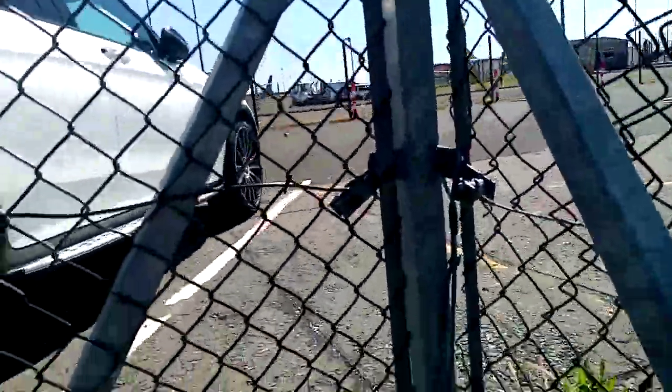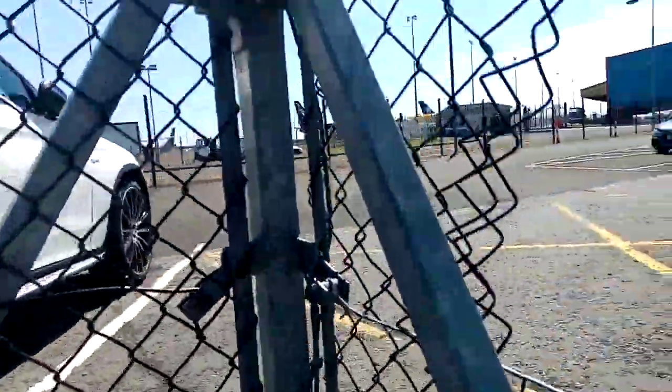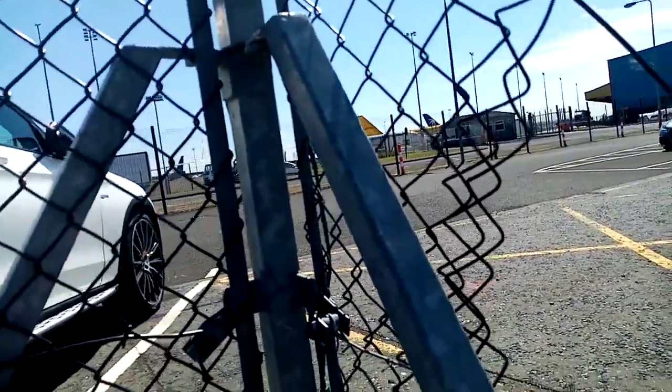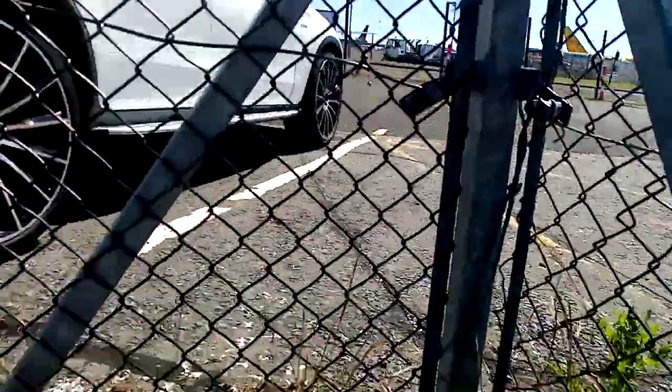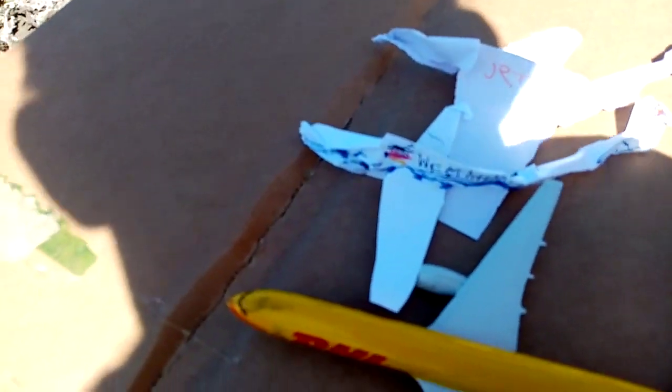So that there is a DHL 757 and it's going to be heading out to Cologne Bonn. Then we have another DHL 757 and it's going to be heading out to East Midlands. We have a West Atlantic 737, and that's going to be heading out to East Midlands as well, because that's all I have.